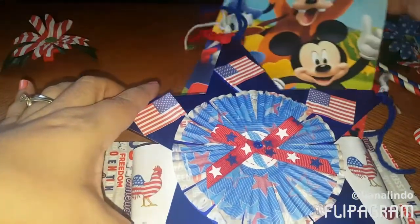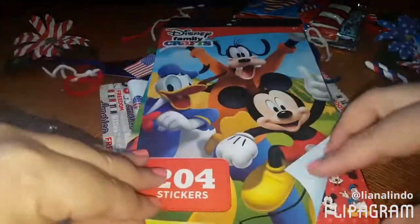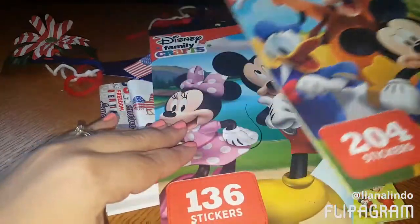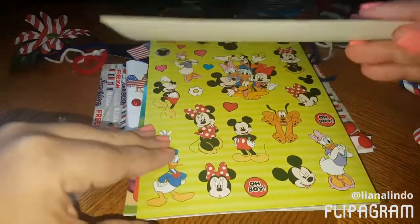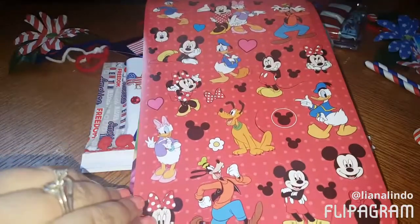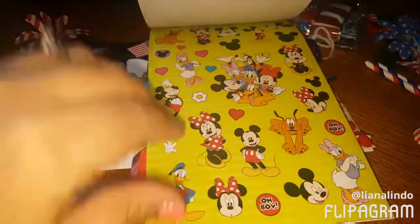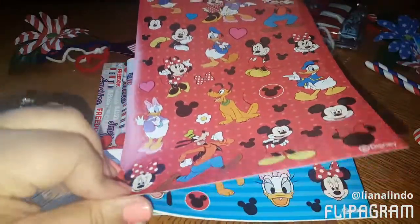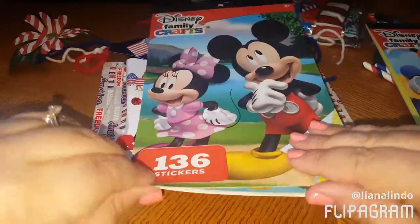And then she included two more sticker books - oh my gosh, and it's Disney! Are these from... it says 'Disney Family Craft,' so I'm thinking are these from Michael's? Because I know they just came out with a line of Disney and I think it is. I do not have these nor have I seen these before. Oh my gosh, I love them! How cute - this is the first time I've seen these. I'm so excited, thank you so much Allie!